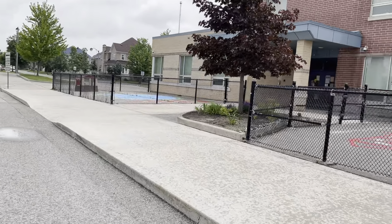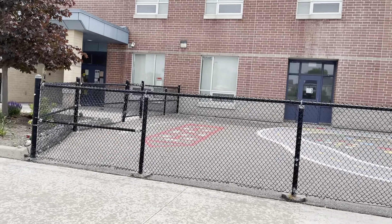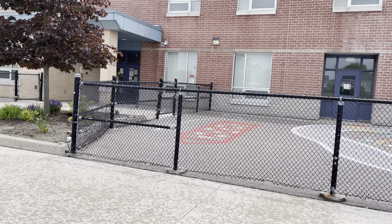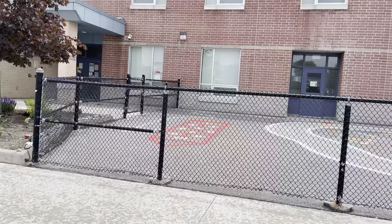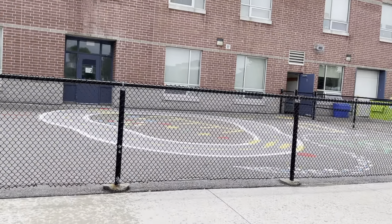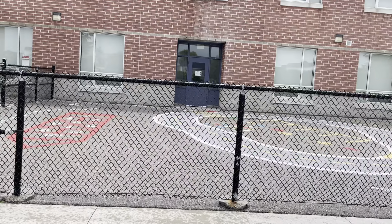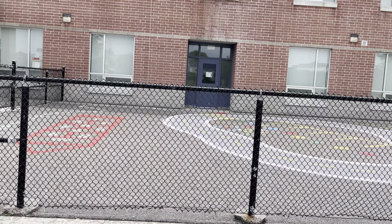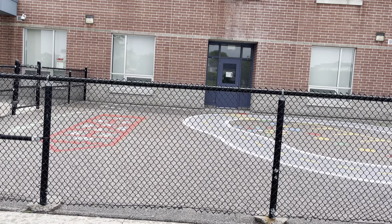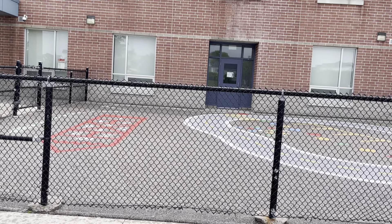Your child is going to go to that gate where there will be a staff member in the morning wearing a vest, and this is where your child will get dropped off in the morning. There will be two classes here that will be entering this door, and your child will hear from the teacher as well as the DEC about what their procedures are for entering the school.